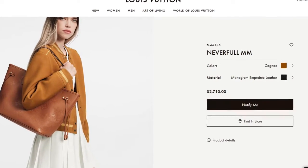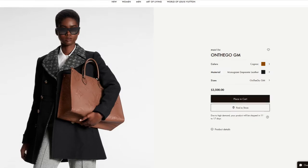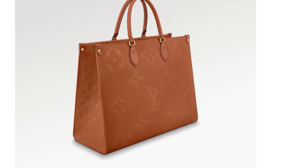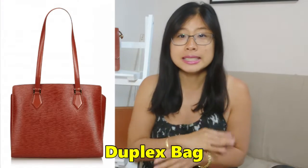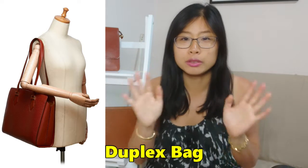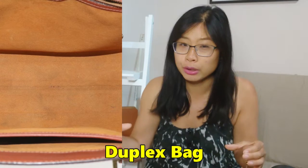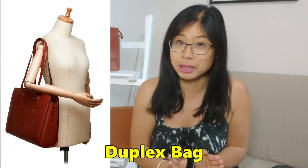Next up are the tote bags. The Neverfull is going for $2,710 in the MM size, and the On The Go is going for $3,500 in the GM size. I'm grouping these two together because they're both tote bags. For vintage alternatives, starting with the Duplex tote bag — this is a gorgeous, very understated tote bag with more of a square shape. It doesn't have a secure closure so it's open on top, but it is a gorgeous slick and slimline tote bag.